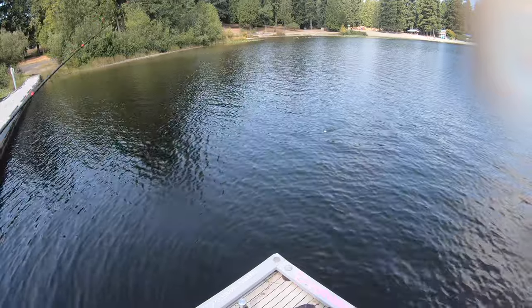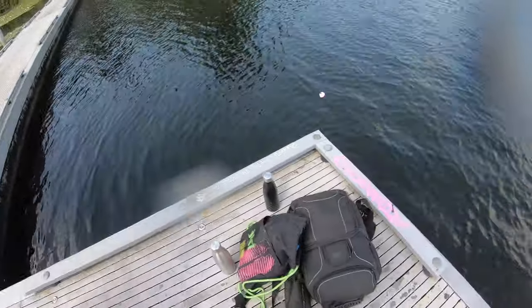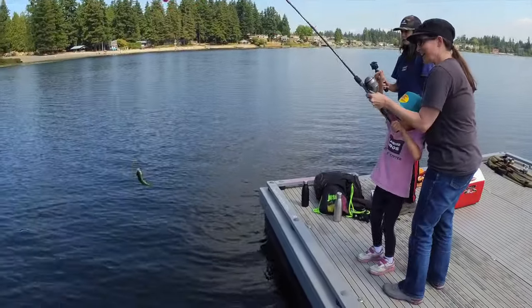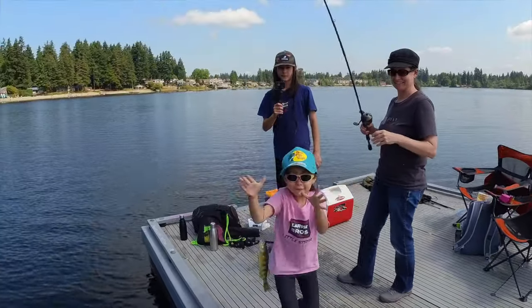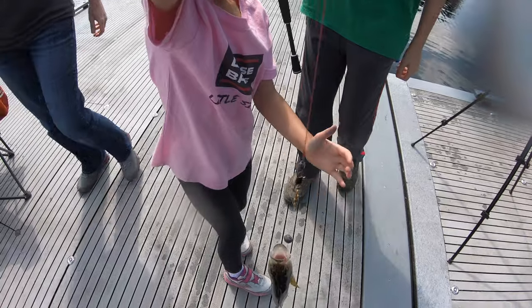Mom and Phoebe have something — bring it in! Yeah, Phoebe! Oh, that's a yellow perch. That's a good fish, Phoebe!